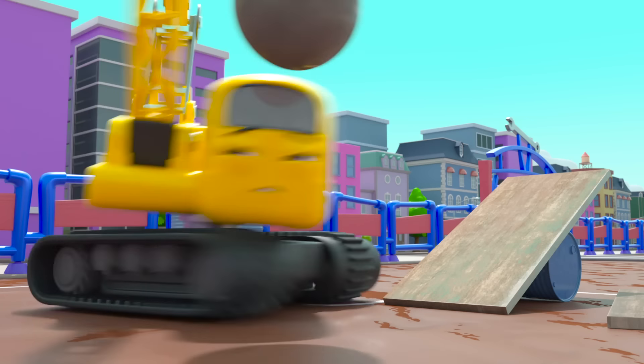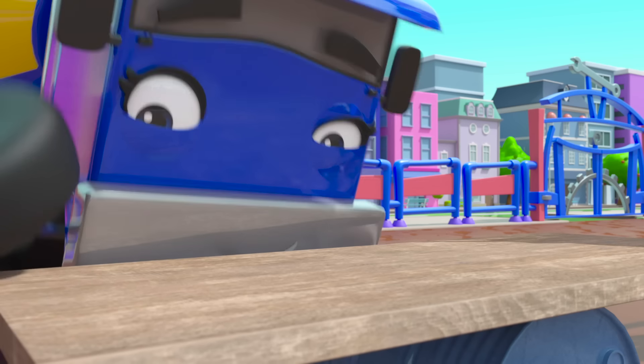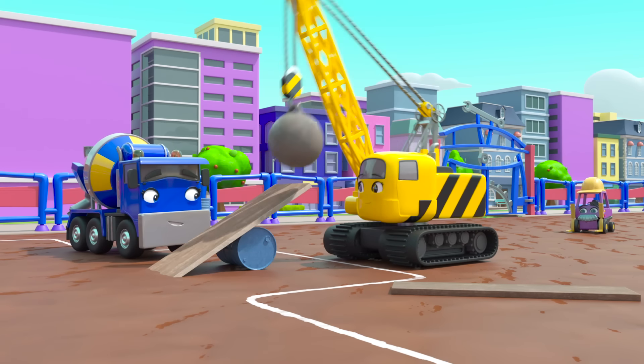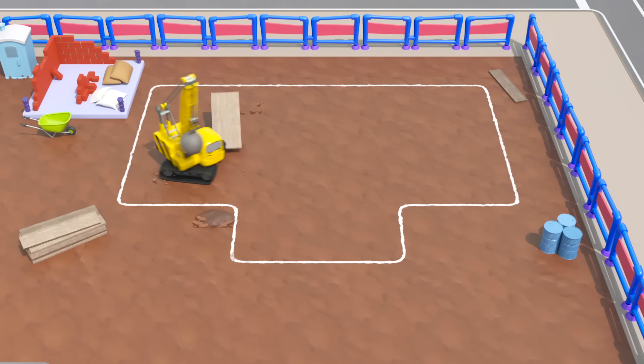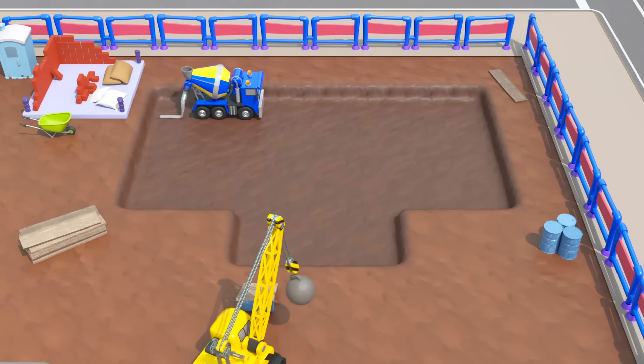Splat! Wait, this plank of wood throws dirt into the air, like a spade. Maybe they can use this to dig the foundations. Yes! It works! Good work, Daisy. She's found a way to dig in her own way.